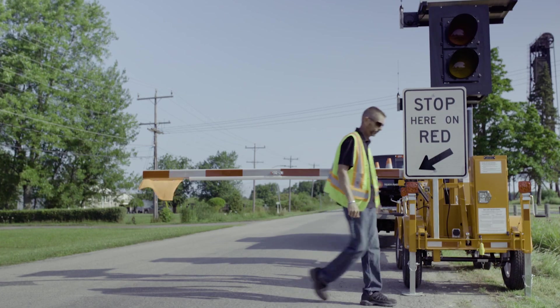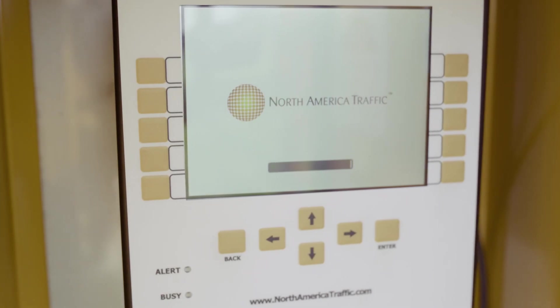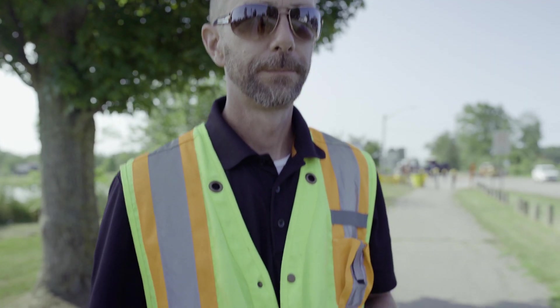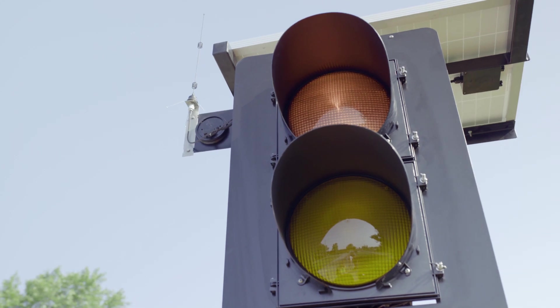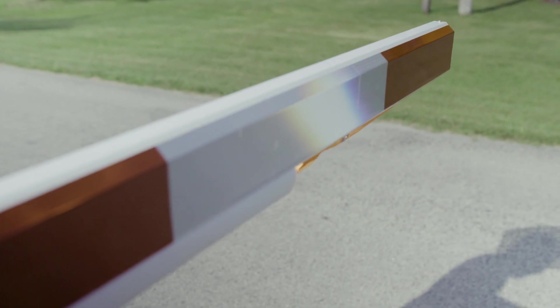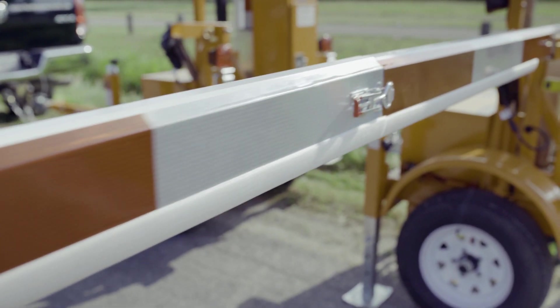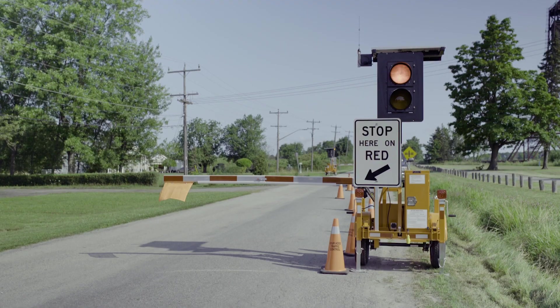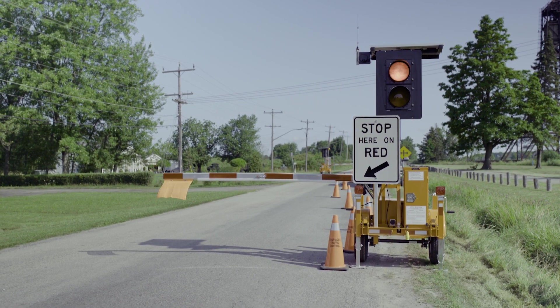With this design, flaggers are off the road, out of harm's way, safe from distracted, speeding, and intoxicated drivers, while still controlling the flow of traffic with remote control devices. The RCF 2.4 AFAD has a single head with a red and amber lens with a highly reflective gate arm for maximum visibility. It is purposefully designed to be far more visible than a human flagger, and the gate arm creates a physical barrier between vehicles and the job site.